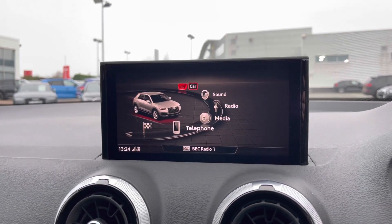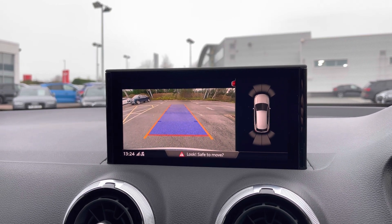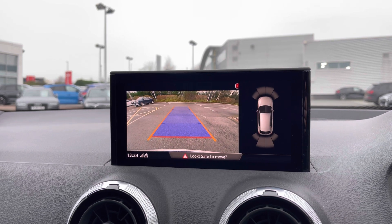As part of this car's upgraded comfort and sound package we do have the clear rear view camera as well as the front and rear parking sensors. This makes parking this Audi Q2 really nice and easy.